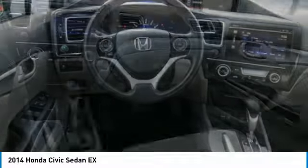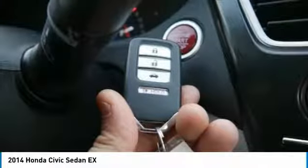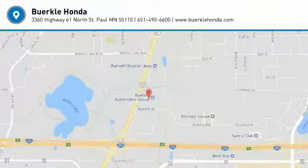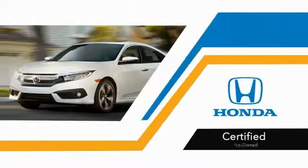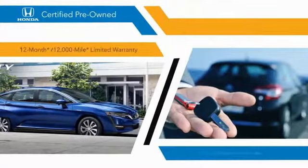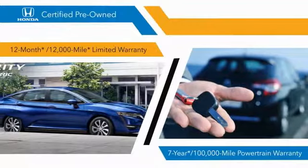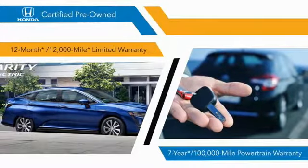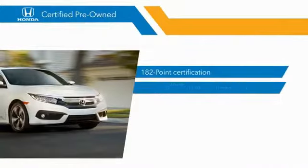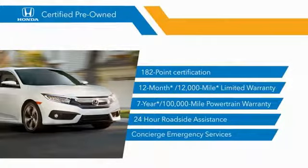Come see the car for yourself. With Honda-certified pre-owned vehicles, you know that you're going to be taken care of. 182-point inspections, 12-month 12,000-mile limited warranties, and 7-year 100,000-mile powertrain warranties all provide the comfort you're looking for in a pre-owned vehicle. Stop by your local Honda dealer today to see why the Honda-certified program is worth looking into.